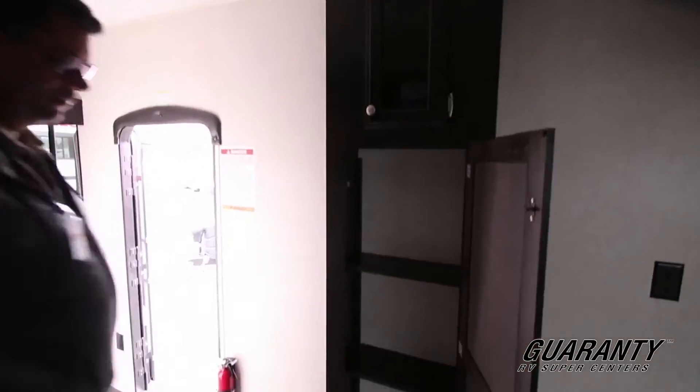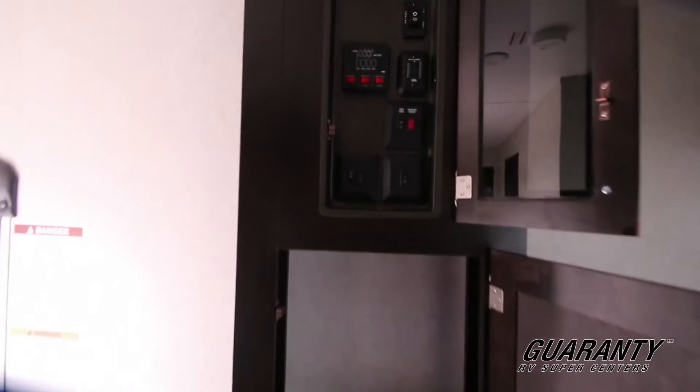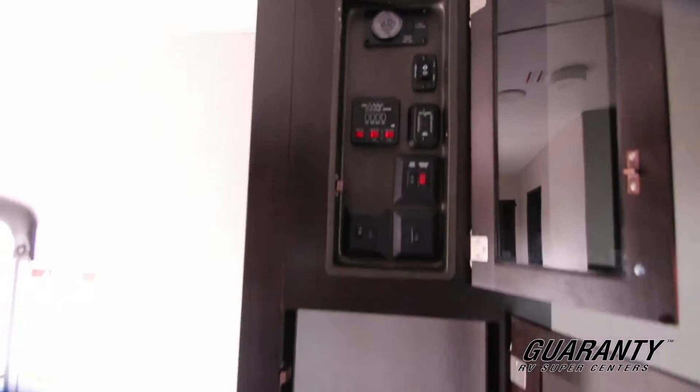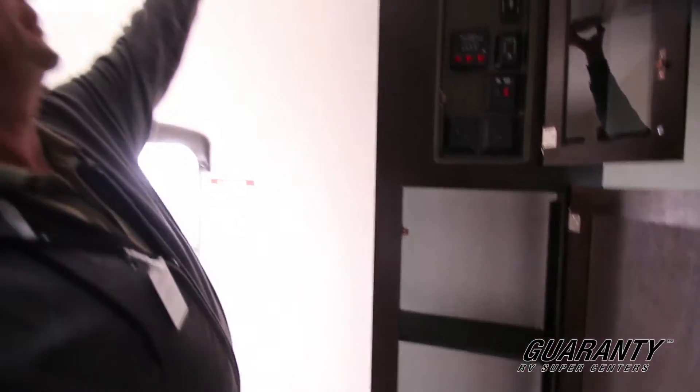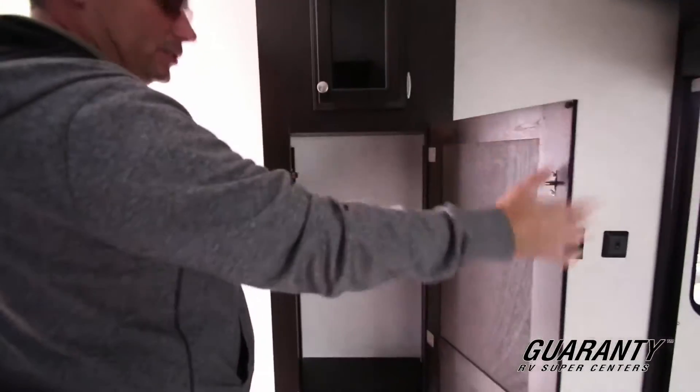There's a nice little pantry to put some goodies, and you've got all your control panels on this side. You can see the LED lighting in the ceiling — you'll probably never have to replace those. Awesome low voltage; it makes the batteries last longer.